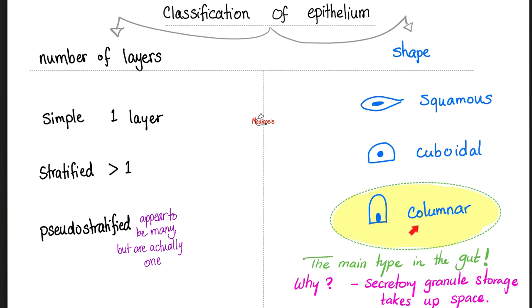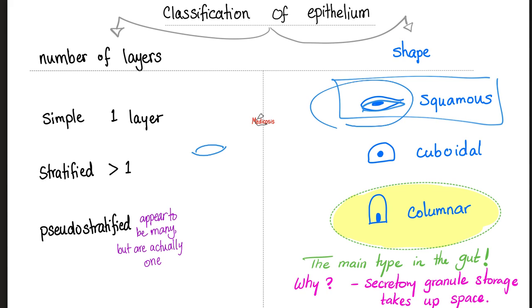In the gut, the main type of epithelium was columnar in shape. But in the skin, it's squamous — because they are flat. Why is that important? Because we stack a bunch of these flat squamous cells on top of each other to get a strong epidermis that protects you from the external environment. Many layers of flat epithelium provides strength. Moreover, you also have keratin in your skin — even more strength.